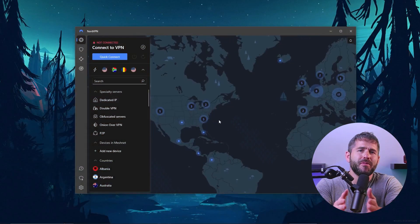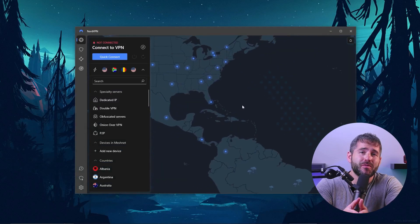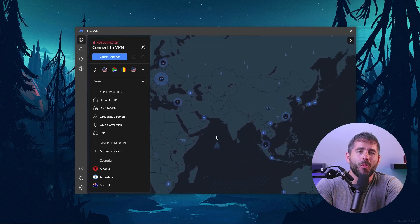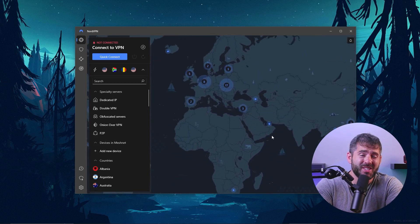Let's start with the interface, which is the first thing you'll see. I find it to be very user-friendly with a map interface that makes it easy to navigate. Even beginners will appreciate the simple download and setup process, though more advanced features may be confusing at first.